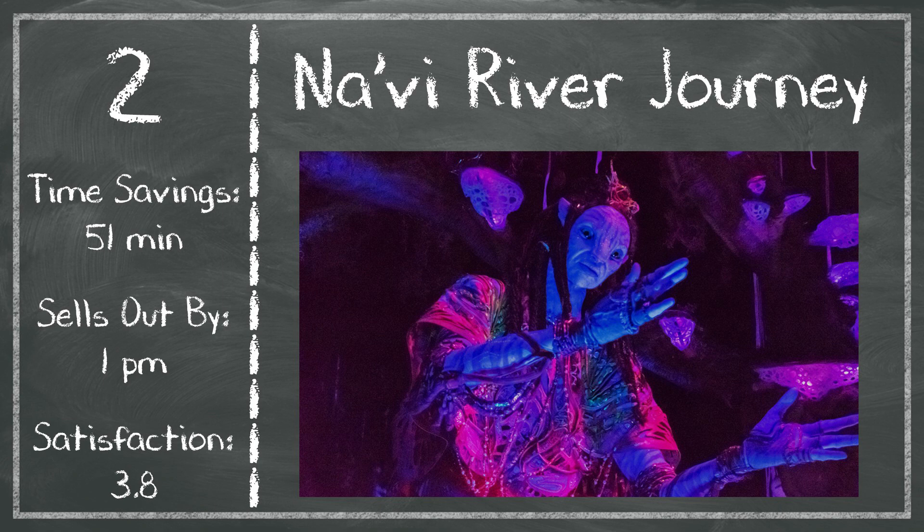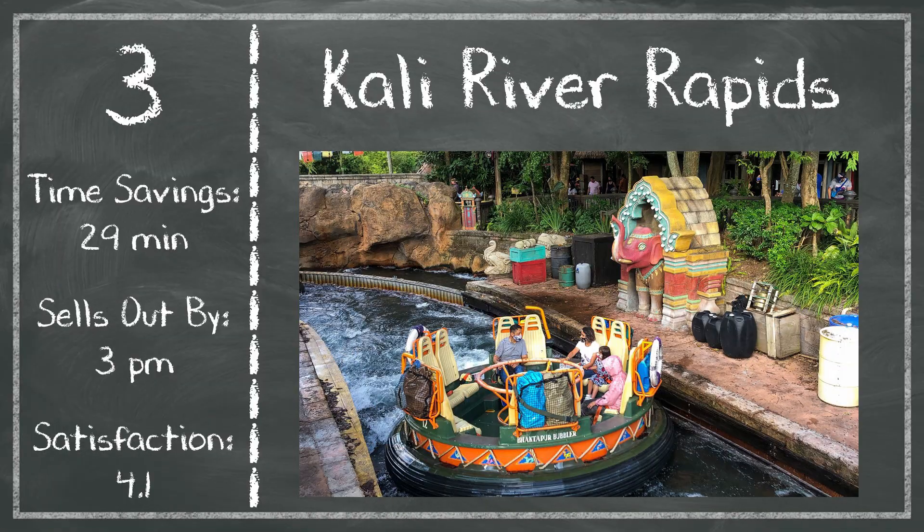In third place, at least for the summer and early fall when temperatures are really high in Orlando, we have Kali River Rapids. Here you're going to save about half an hour compared to standby, and it typically doesn't sell out until about 3 p.m., so this is easy to slot in after those top two. Satisfaction here is 4.1, but if it's really hot and sweaty at Animal Kingdom, this is a great way to cool off in the middle of the day, making it a worthwhile reservation.